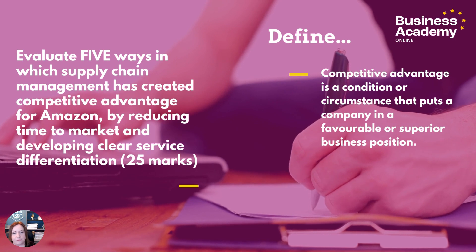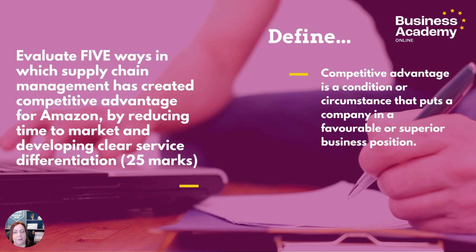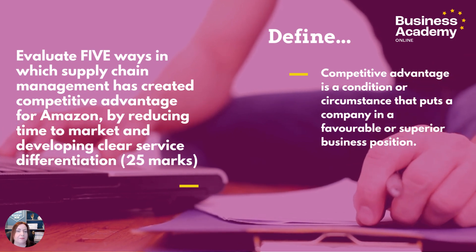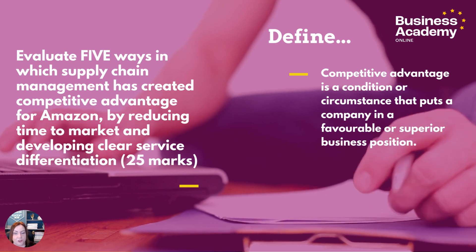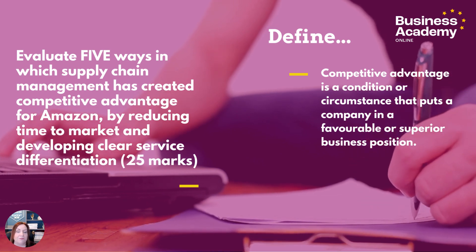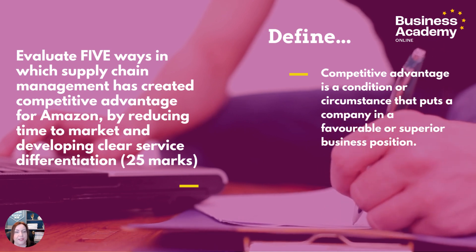We always start off with defining, and there's a lot to deal with in this question, but I think competitive advantage is what I personally would define. Competitive advantage is a condition or circumstance that puts a company in a favourable or superior business position. Anything along those lines will get you some marks.